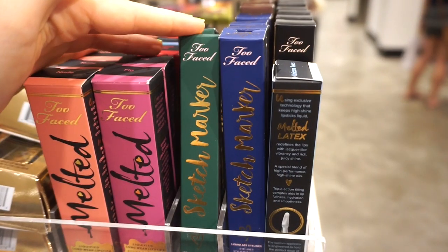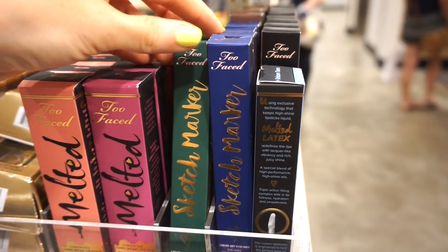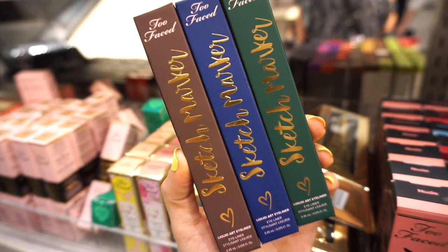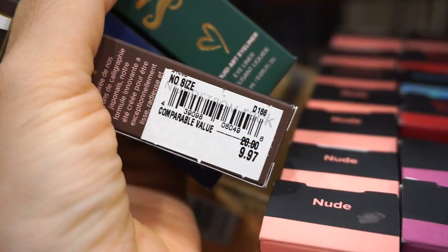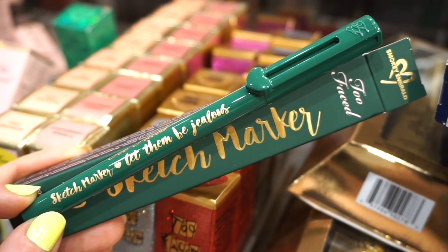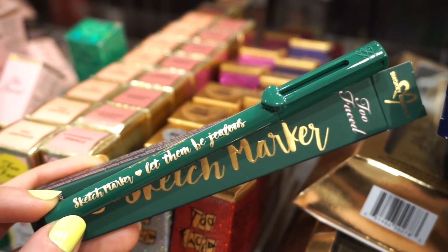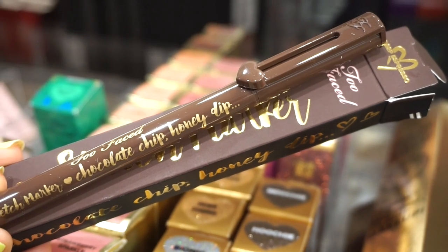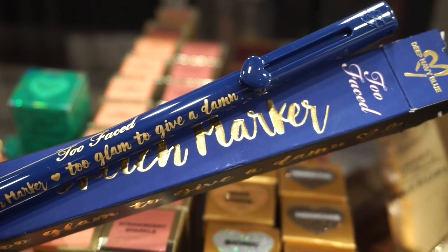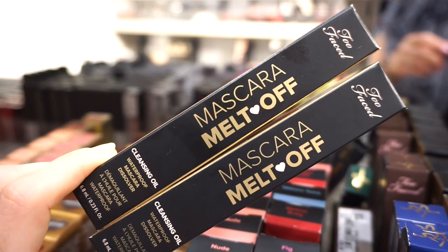Moving down to this section, they have the Too Faced Sketch Marker Liquid Art Eyeliners — a blue one, a green one, and a brown one. I remember when the campaign came out for these — insane. Retailing for $9.97 each, they used to be $20. The green is in Smoky Emerald, the brown is in Deep Espresso with the saying 'chocolate chip honey dip,' and the blue is in Deep Navy Blue with 'too glam to give a damn.'